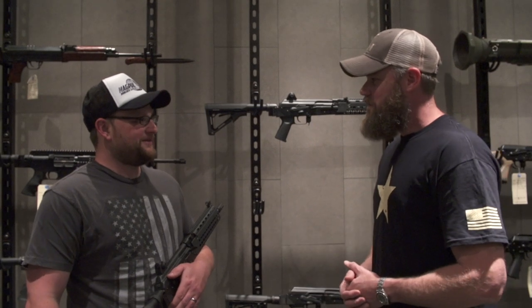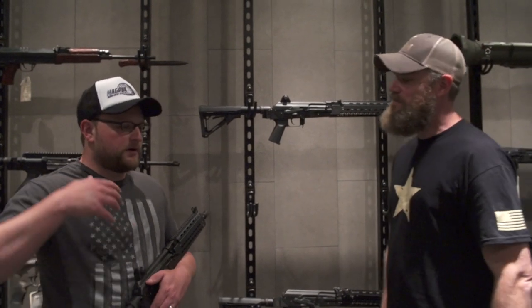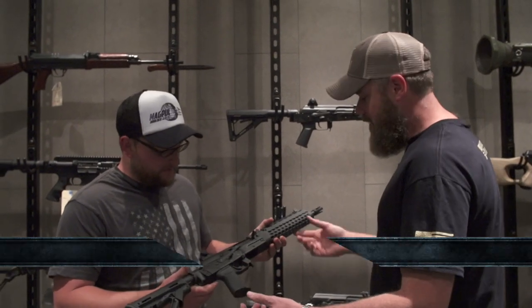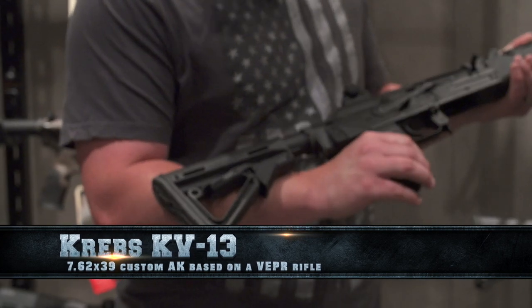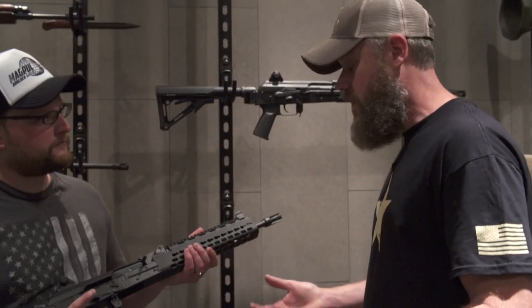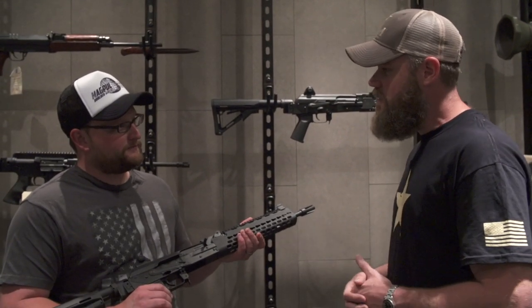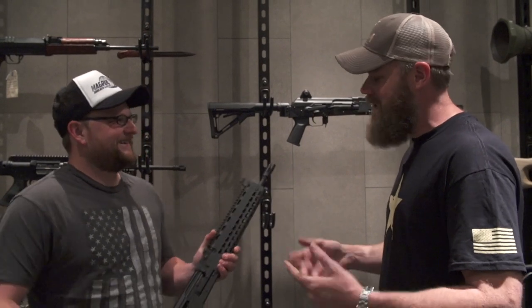That must be the worst job ever, right? No, YouTube's the worst job ever. This is actually fun. Why don't we look around? Let's take a look at the KV-13 you have in your hands here. Tell me about this thing. This is a Krebs Custom rifle. Krebs is just over the border in Illinois and he makes some of the best AKs. I've been a fan of Krebs rifles for a long time, so much so that I went to Mark when we opened the gun shop and asked if he would allow us to become an exclusive distributor for his products. He agreed and actually announced it on his Facebook page just recently. So maybe not kiss the rings — maybe just a finger. We'll help you out.